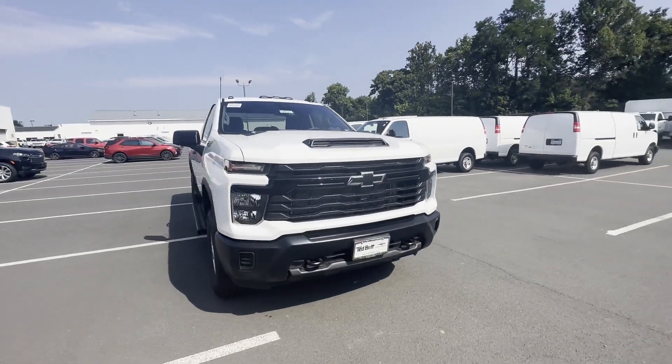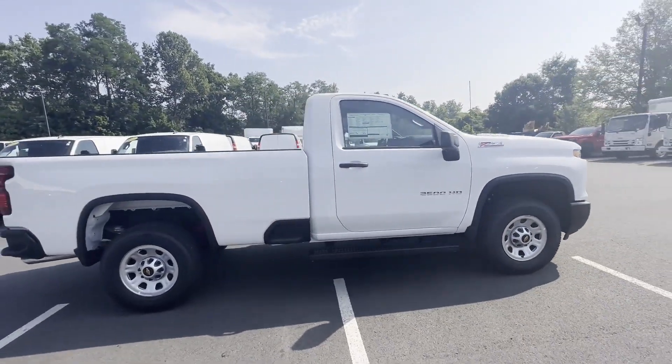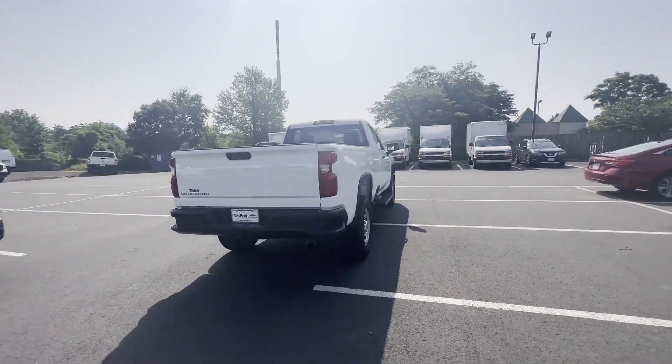2024 Chevrolet Silverado 2500 HD. This truck delivers style and convenience as well as performance. Experience the difference with these exceptional built-in comfort and convenience features.